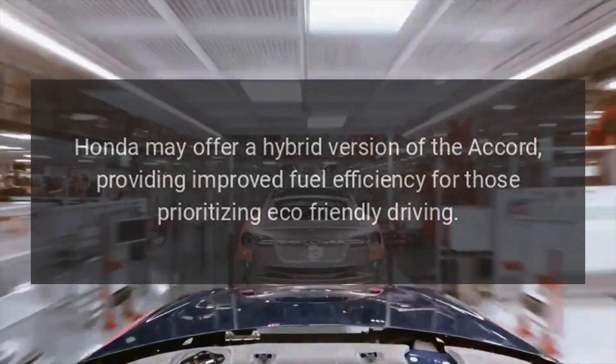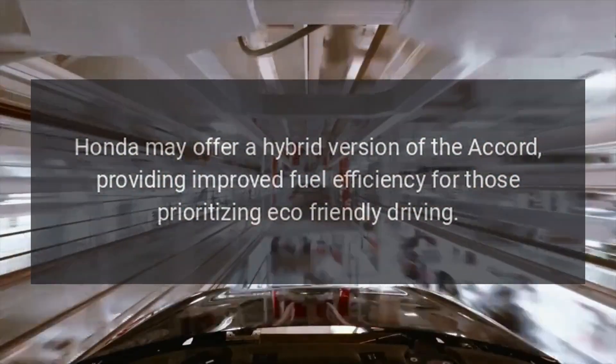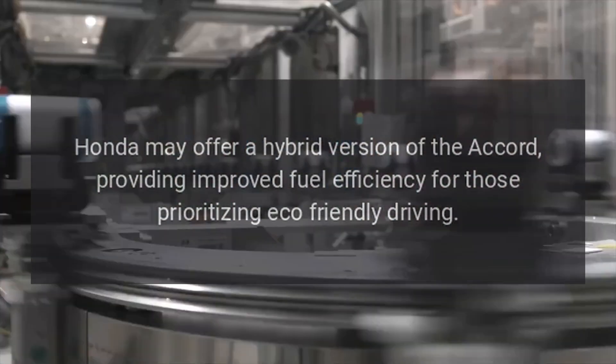Hybrid Model. Honda may offer a hybrid version of the Accord, providing improved fuel efficiency for those prioritizing eco-friendly driving.